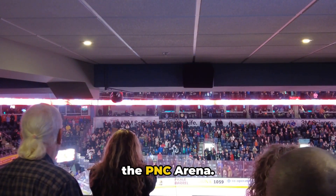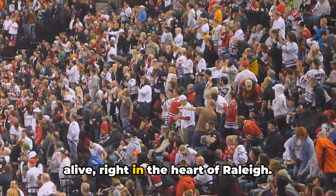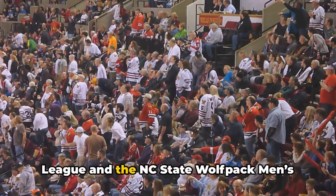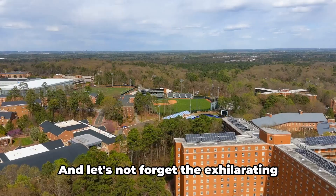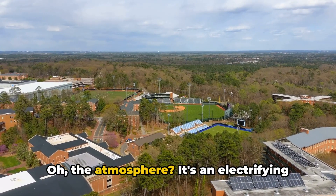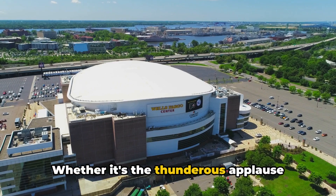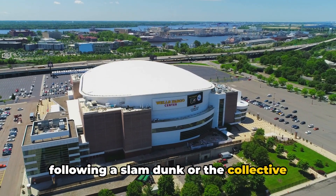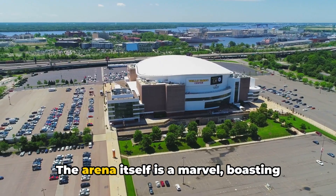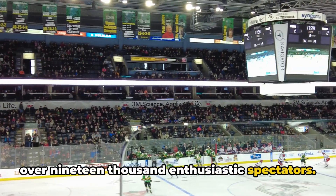At number 5, we're catching a game at the PNC Arena, because nothing beats the thrill of a live match. Here's where the magic of sports comes alive, right in the heart of Raleigh. PNC Arena is the proud home to the Carolina Hurricanes of the National Hockey League and the NC State Wolfpack men's basketball team. And let's not forget the exhilarating concerts and high-energy performances that light up the venue throughout the year. The atmosphere is an electrifying mix of cheers, high spirits, and the camaraderie of sports fans. Whether it's the thunderous applause following a slam dunk, or the collective gasp as a hockey puck darts towards the goal, there's an undeniable energy that ripples through the crowd. The arena itself is a marvel, boasting modern facilities and a capacity to hold over 19,000 enthusiastic spectators.